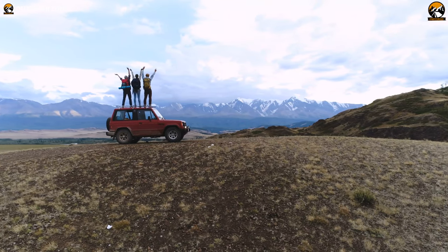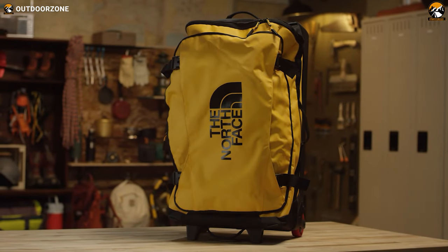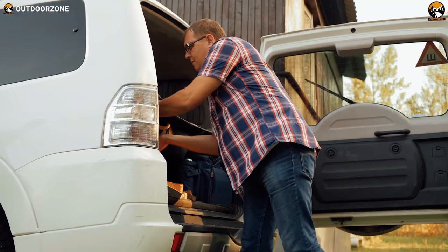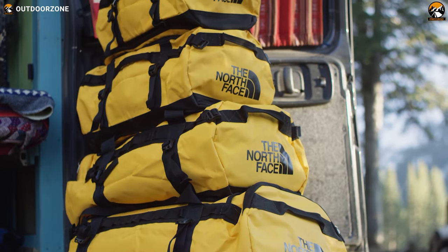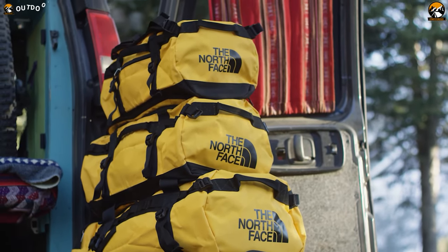Whether you are venturing across the world or planning a short trip for the weekend, a duffel bag is something you can't avoid, as it will help you take your gear from one place to another comfortably and with protection. It is an excellent alternative to a trolley or a travel backpack because it supports easy loading, provides ample space, and promotes easy carrying.